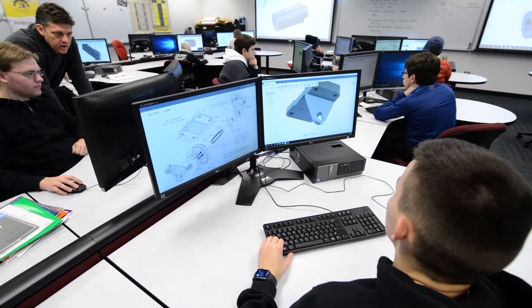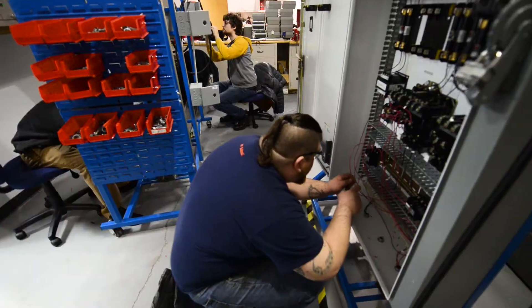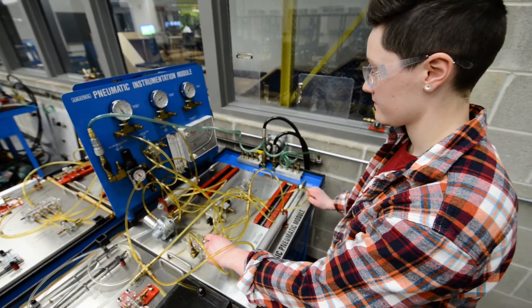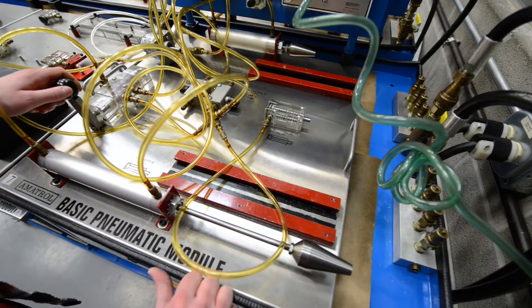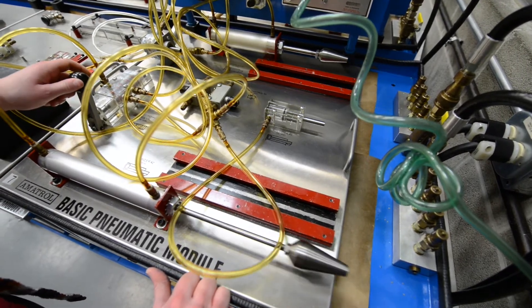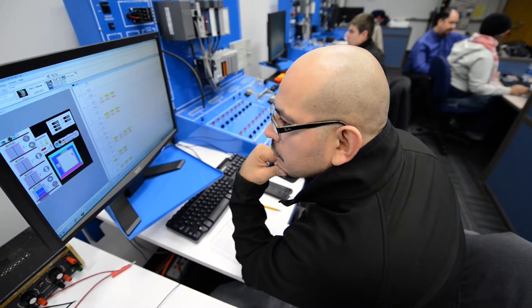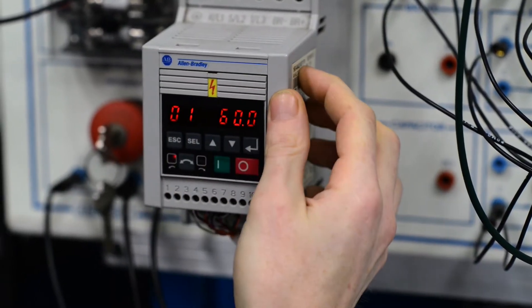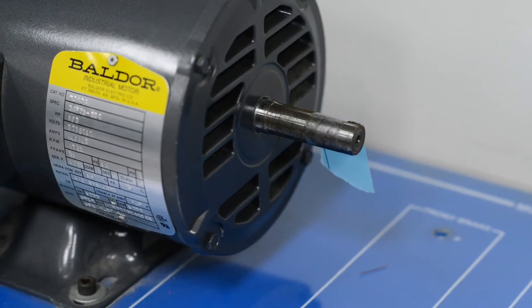These fields include mechanical design, CAD, electronics, and networking and security. Our program puts together all of these fields into one program so students get a broad overview of all the technologies that are important. We're able to do things that 10, 20, 30 years ago were not able to be done — this includes connecting machines virtually and sensors that are monitoring the machines as the production process is going on.